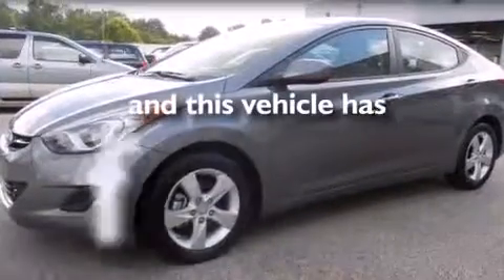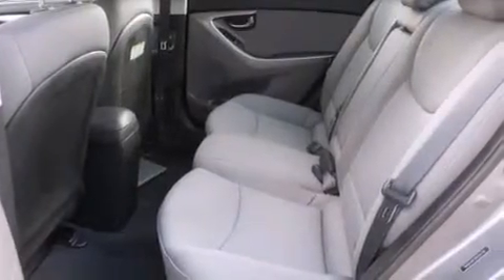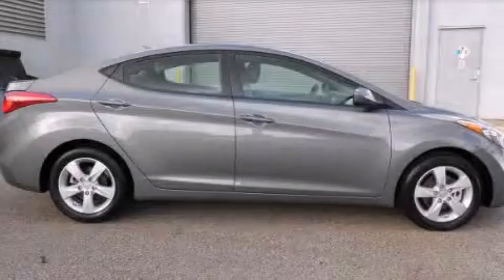This vehicle has fewer than 19,000 miles on the odometer. With an EPA estimated rating of 38 miles per gallon on the highway, it's easy to see how you can save. This vehicle is sure to sell fast — call and arrange your test drive today.